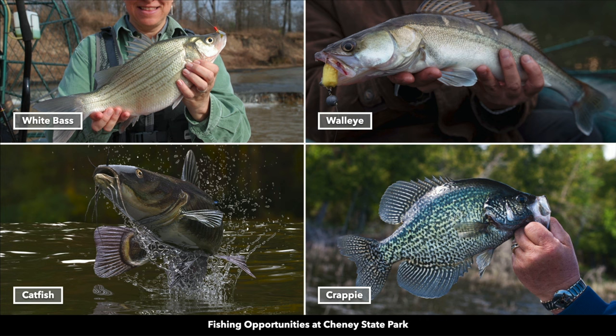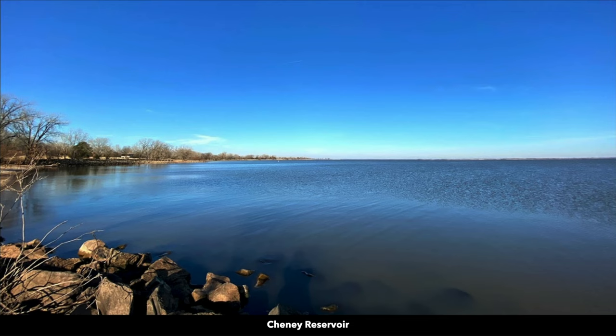There you can enjoy fishing, boating, and water sports. There's white bass, walleye, catfish, and crappie. Here are some photos of the Cheney Reservoir.